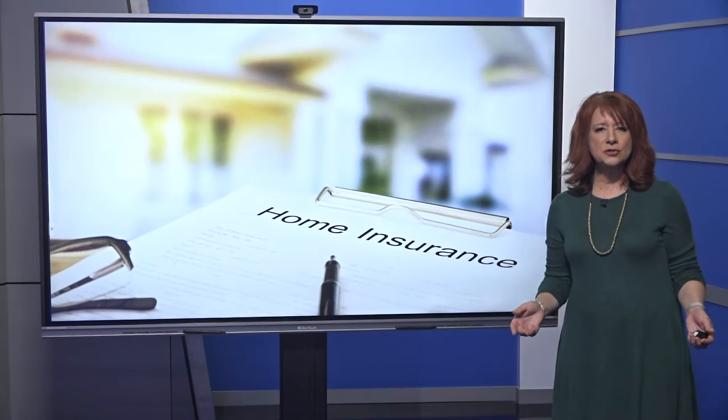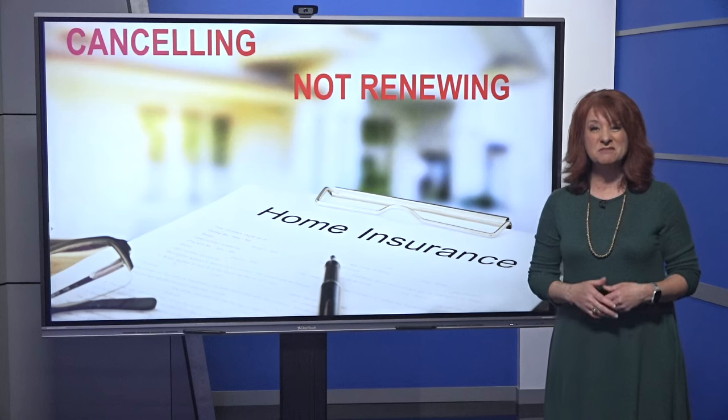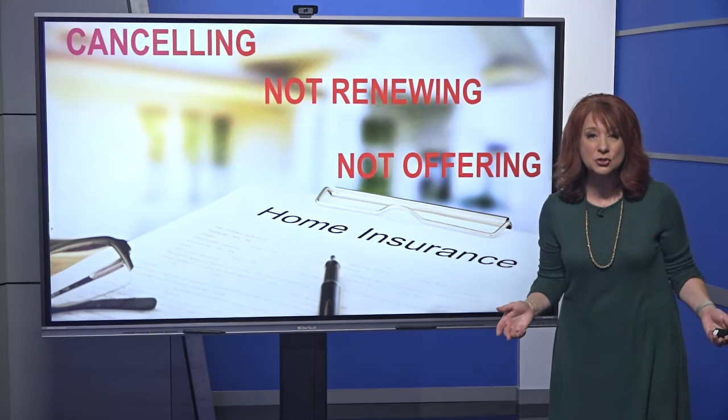In some areas of the country, insurance companies are canceling, not renewing, or simply just not even offering home insurance policies. When we purchased this house, we thought we would just roll over our policy from there to cover this home, and they told us they wouldn't insure out here. They were not writing policies in this area.